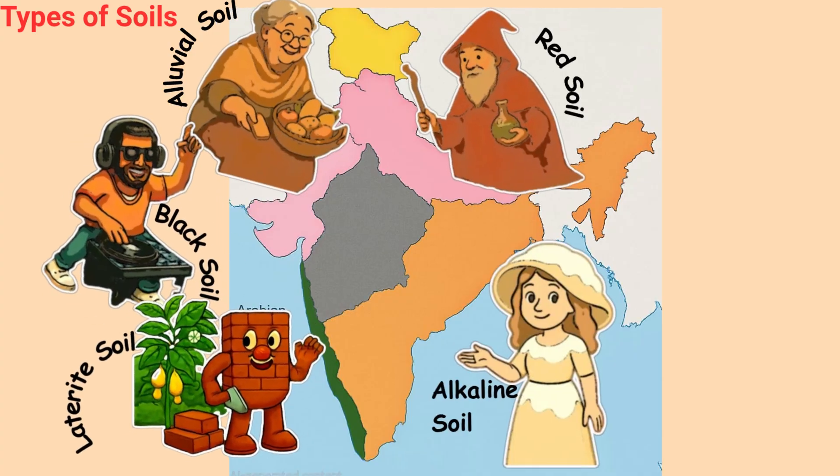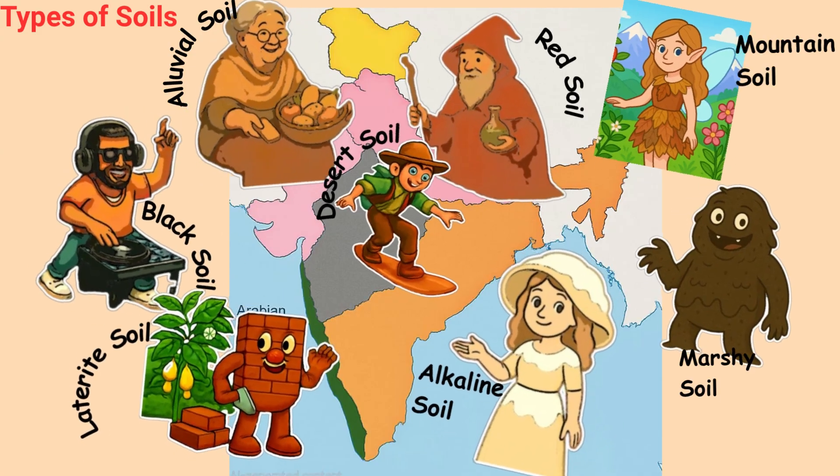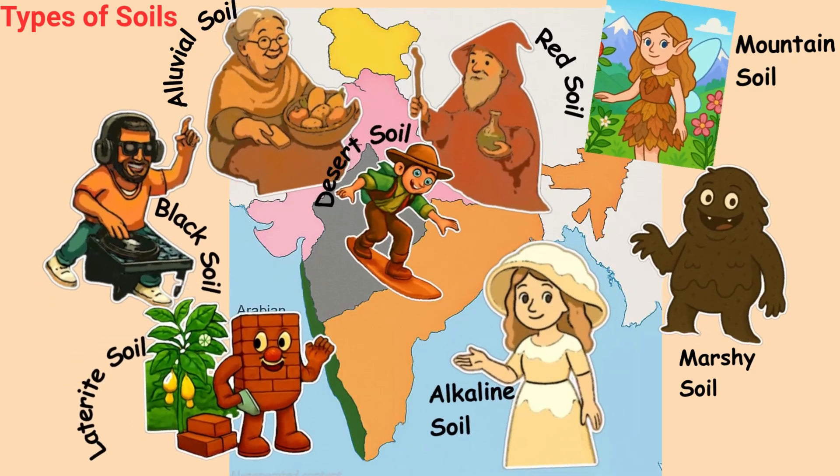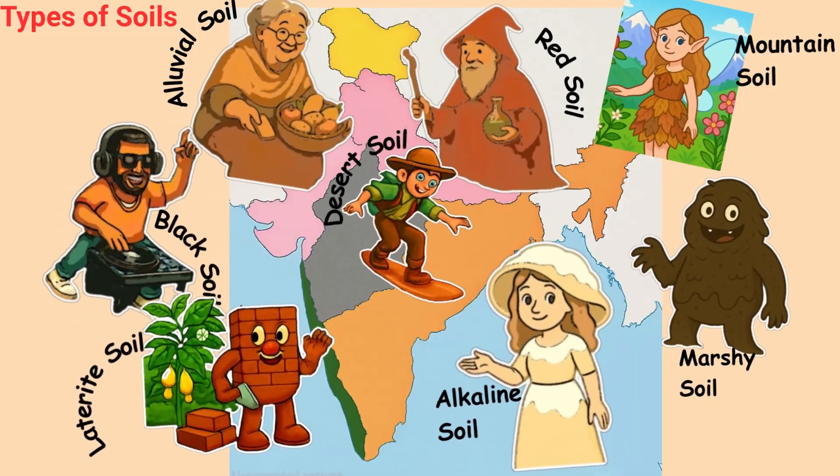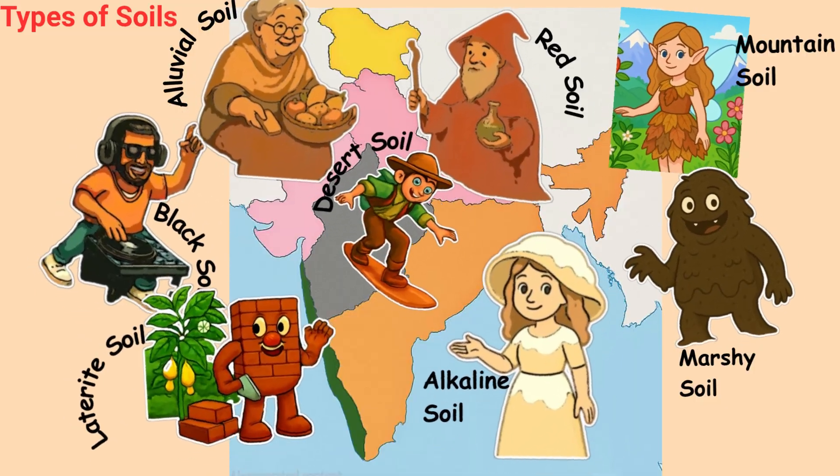Let's go on a magical soil adventure through India. Imagine each soil as a character in a giant colorful land, each one with its own personality and favorite foods to grow.